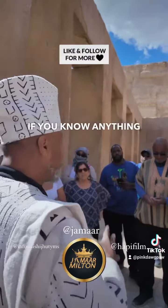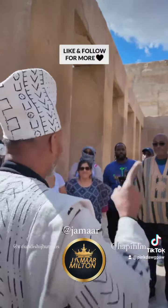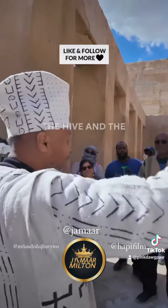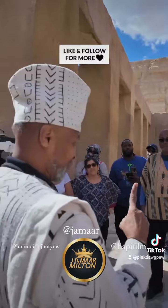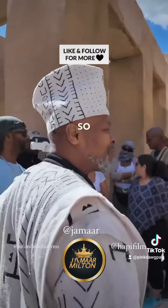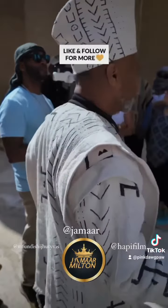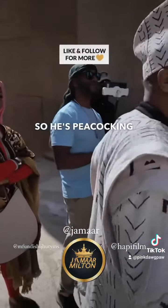If you know anything about the beekeeper — there's a movie out now called The Beekeeper — the beekeeper protects the hive and the queen. The queen is the only one that can make the king. So you give all this accolade to the king, but he's just like the peacock, peacocking. The real power is with the queen.